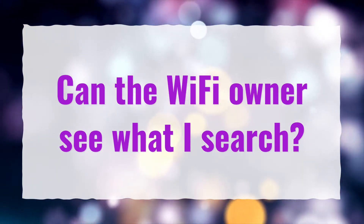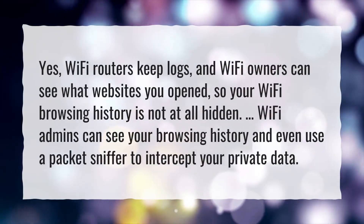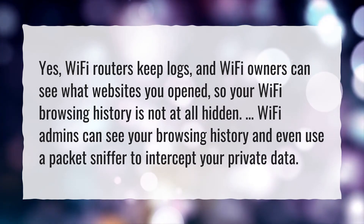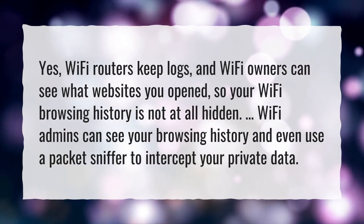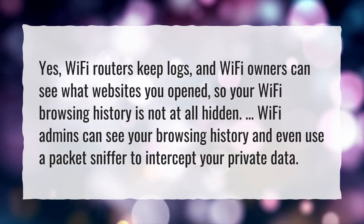Can the Wi-Fi owner see what I search? Yes, Wi-Fi routers keep logs, and Wi-Fi owners can see what websites you opened, so your Wi-Fi browsing history is not at all hidden. Wi-Fi admins can see your browsing history and even use a packet sniffer to intercept your private data.